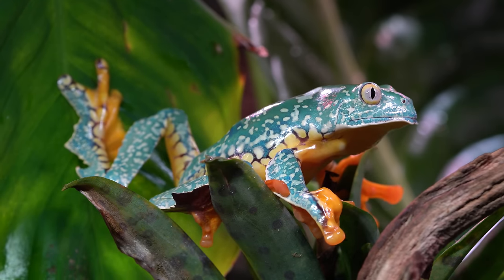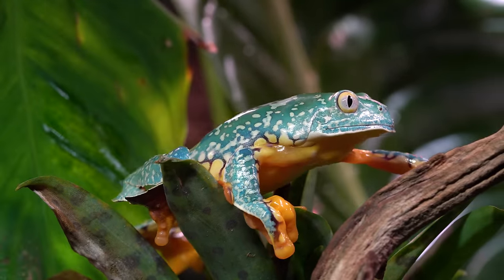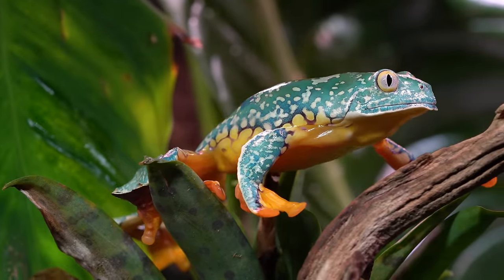I figured if I was going to keep nocturnal animals, I wanted to keep these in the tank. These are the Cruziohila craspidopus, which, in my opinion, is one of the coolest tree frogs on planet Earth.